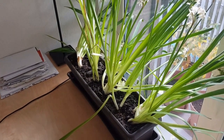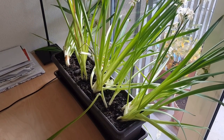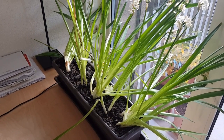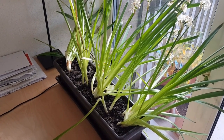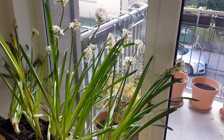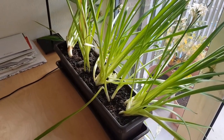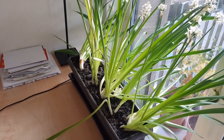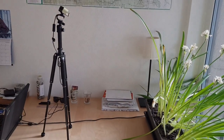I put the bulbs in the ground maybe in the second half of November and they sprouted around December 1st. The timelapse covers a period of about three and a half weeks, basically from December 1st to Christmas. And because the flowers are set in a west-facing window, you also get as a bonus to see what the weather was like in Zurich for most of December. And yeah, without further ado, enjoy!